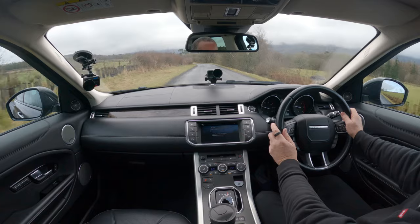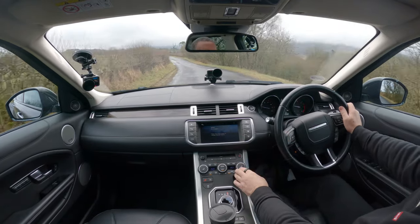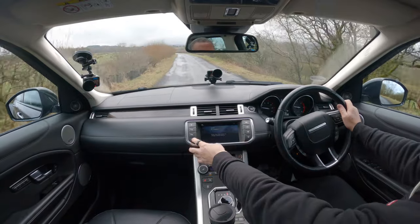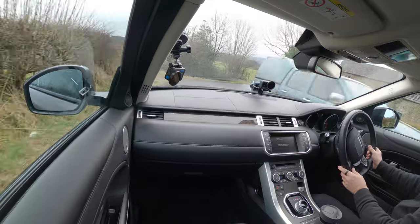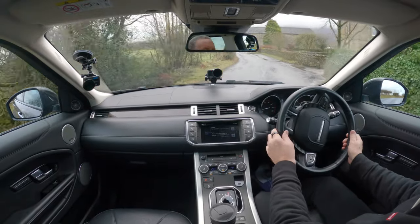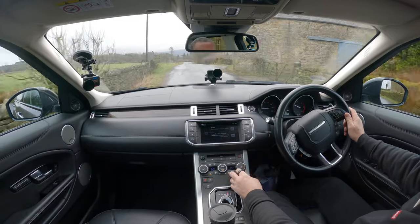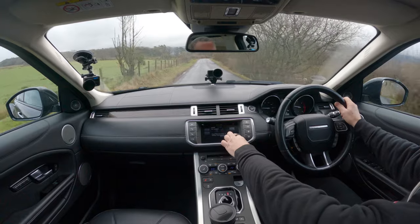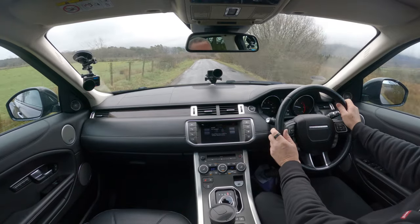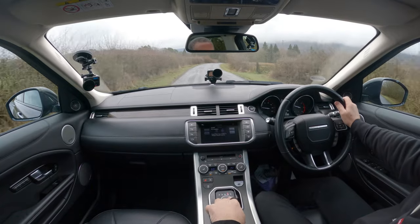Heated seats getting a bit warm now. When the camera's on you can't change your heated seat. Click that and knock it off. It's the dynamic mode.